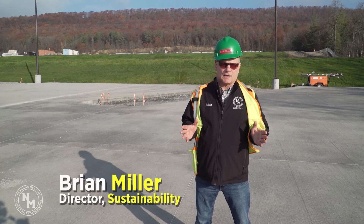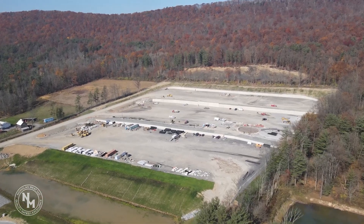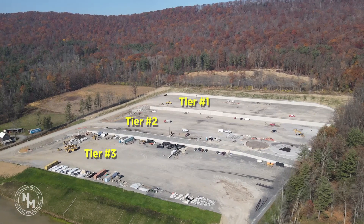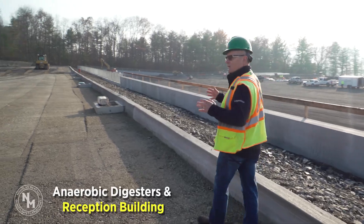I'm Brian Miller, Director of Sustainability for Nicholas Meat in Logan, Pennsylvania. I'm here standing today on the site of our sustainable resources facility. Here we are on tier one, which is the upper tier of the sustainable resources project, and what will be located here will be the anaerobic digesters and the reception building.